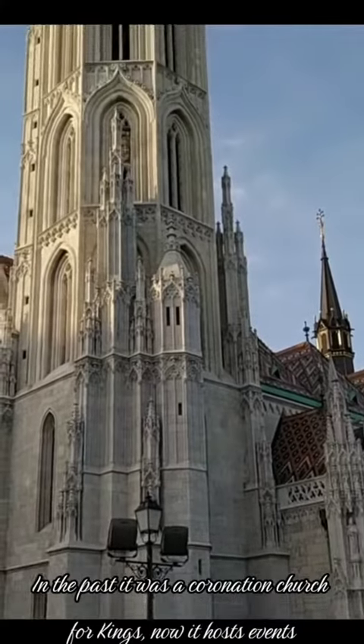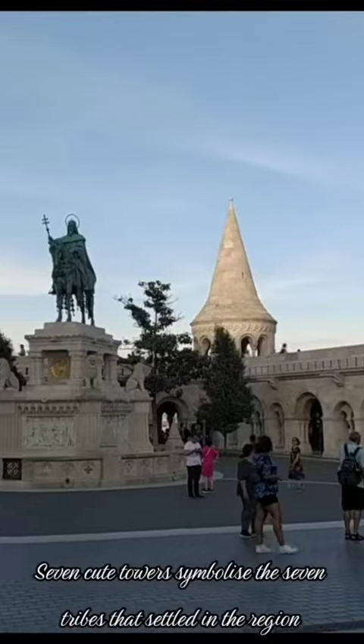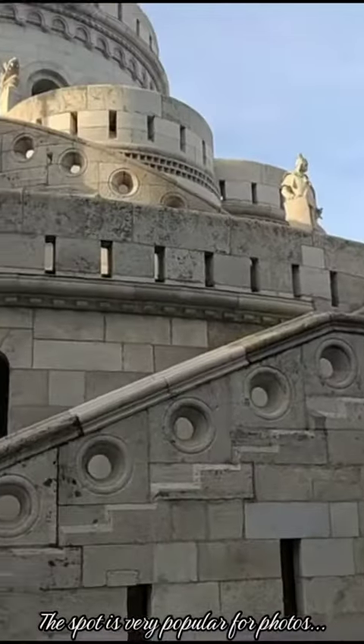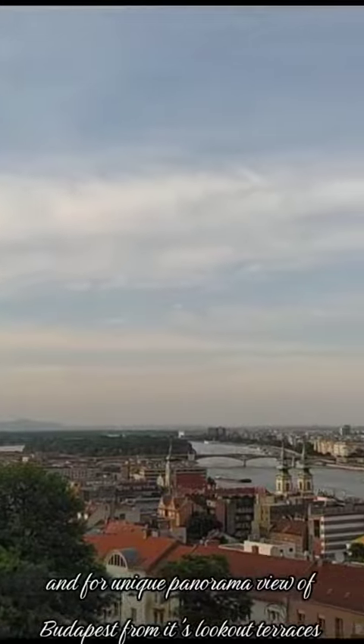In the past it was a coronation church for kings; now it hosts events. Behind the church lies the popular Fisherman's Bastion. Seven cute towers symbolize the seven tribes that settled in the region. The spot is very popular for photos and for a unique panorama view of Budapest from its lookout terraces.